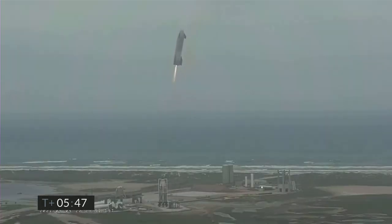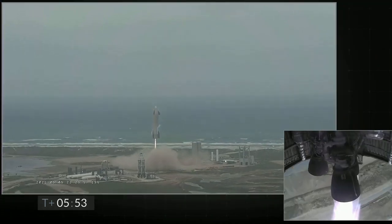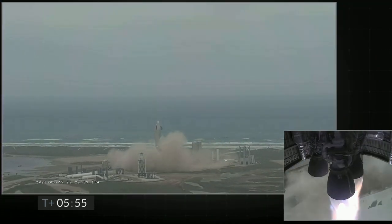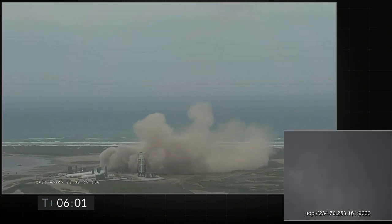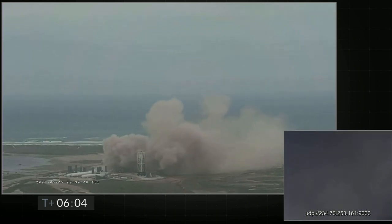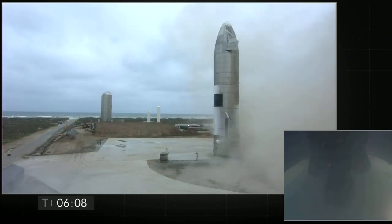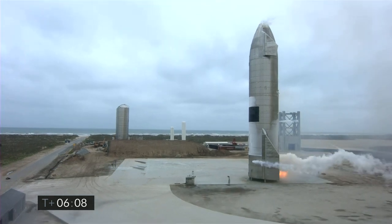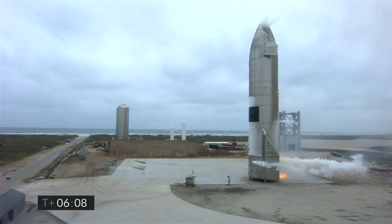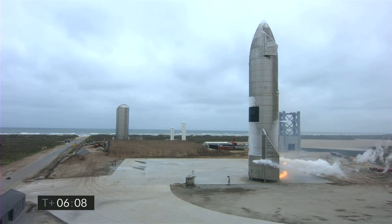We have ignition. Starship is heading back to the landing zone. Starbase flight control has confirmed — as you can see on the live video — we are down. The Starship has landed.